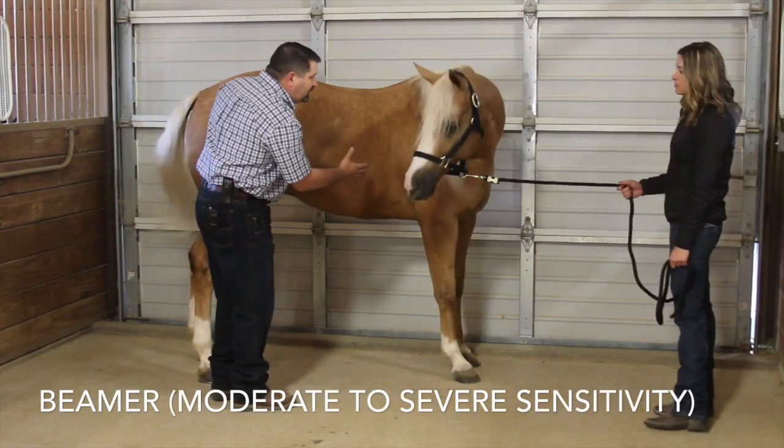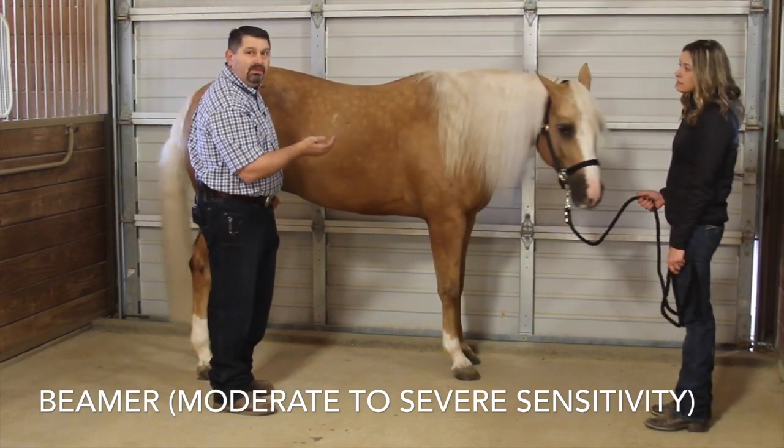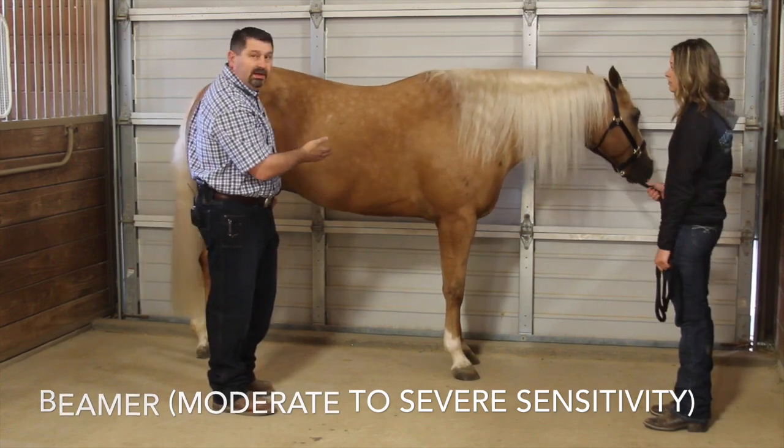You see how he twitches? He moves away from me and he turns to face me. That is a common reaction with a horse that is moderately sensitive on pericardium one.